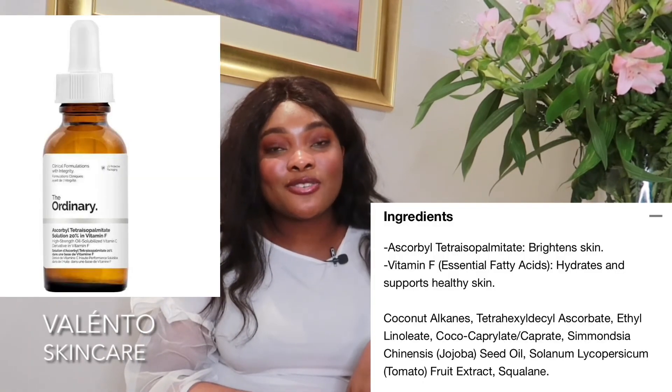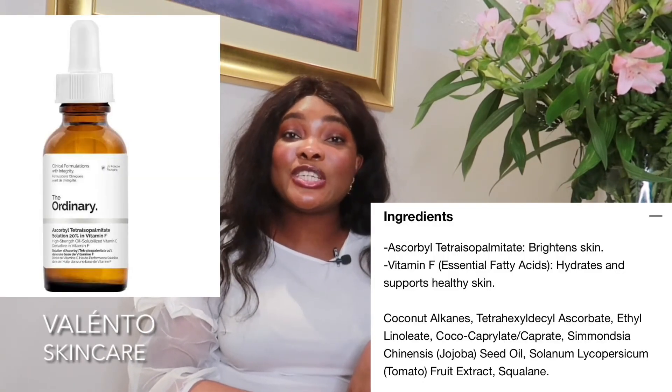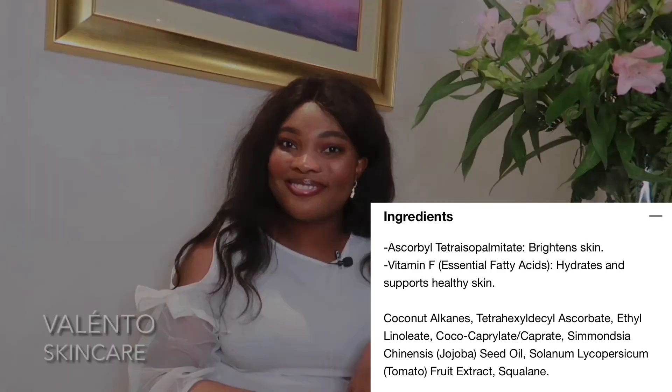One last really important tip: vitamin F is best introduced into the skin via an oil-based product rather than water-based topicals. So if you're new to vitamin F and want to try it out, go for an oil-based product. The one I'd recommend is The Ordinary's ascorbyl tetraisopalmitate solution 20% with vitamin F.